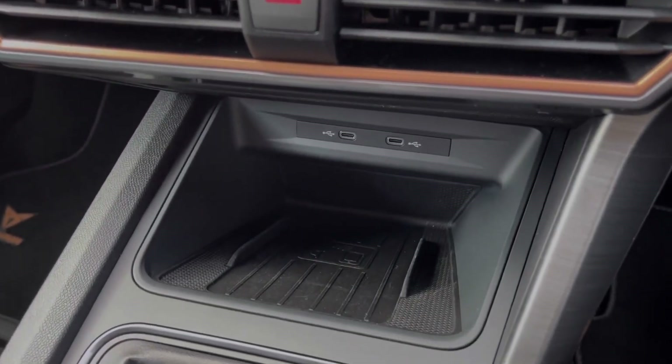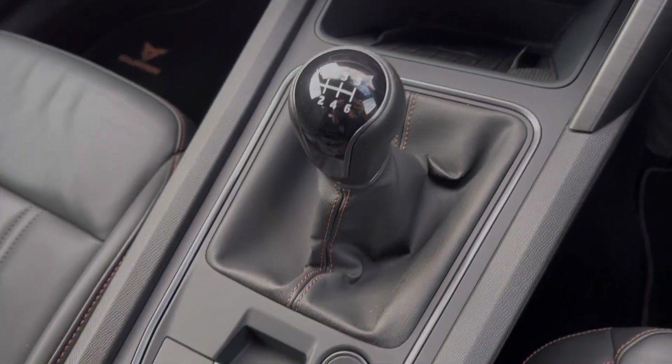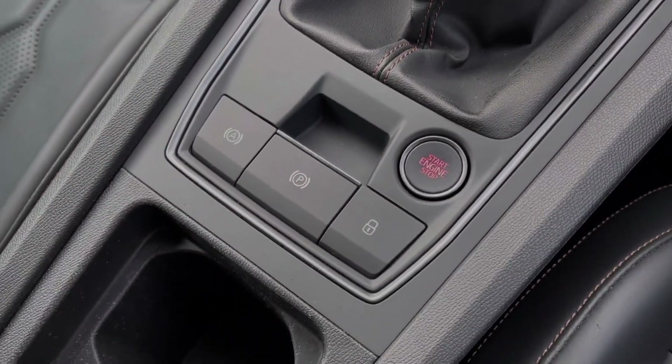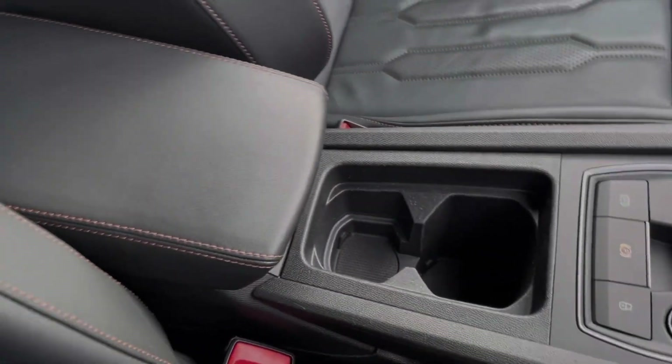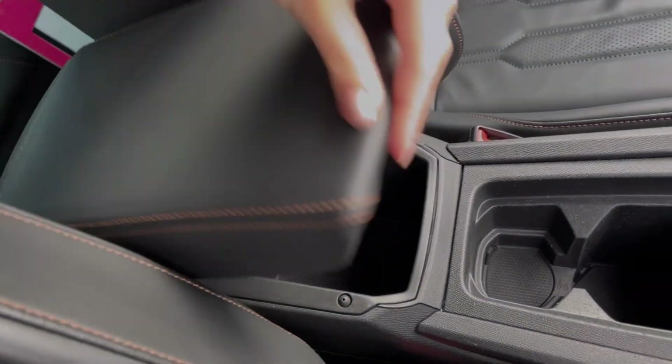Below the media screen you'll find your USB-C port and a wireless charging pad. You've then got your 6-speed manual gear stick alongside the electric parking brake and start-stop button. You also have plenty of extra storage with your cupholders and your armrest, which opens up like so.